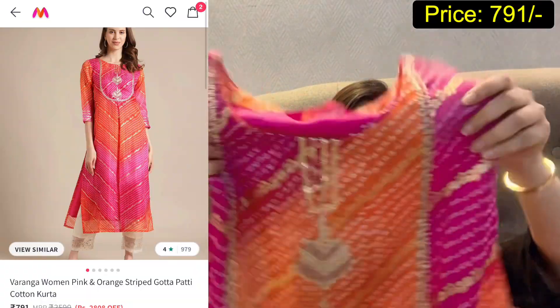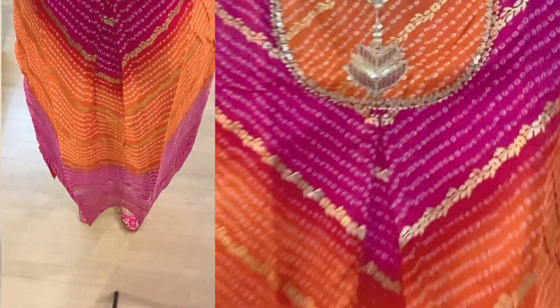Now this is the third kurta, also from Myntra. This is a plain kurta — it is very beautiful, in a magenta, pink, and orange color combination. It has gold foil work on it.